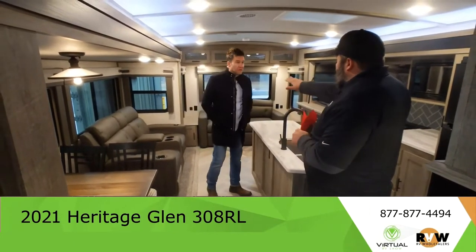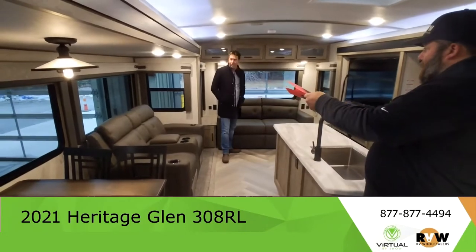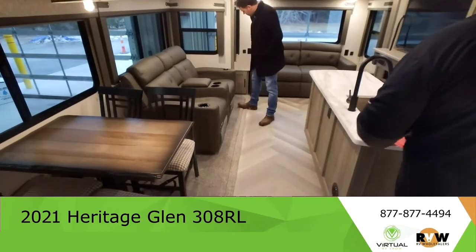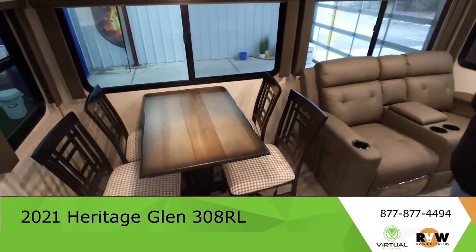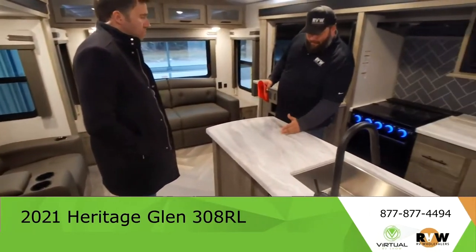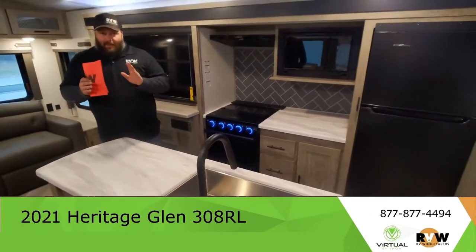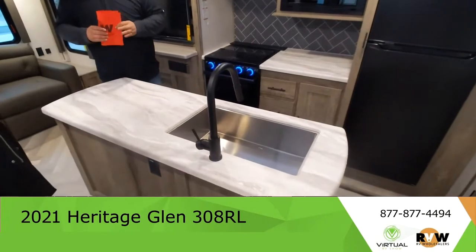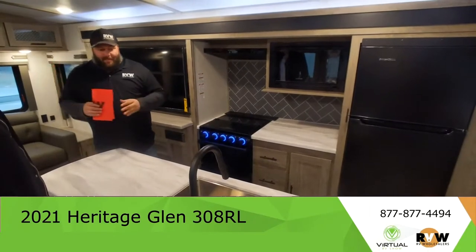Still speaking of windows, you get a huge panoramic window on the back right behind the couch. You get roller shades, your Thomas Payne furniture with the recliners, freestanding table and chairs, and a huge island. An island this size in a travel trailer is a little harder to come by — you're getting almost a whole extra foot. Counter space is sacred in a trailer. It's all about counter space and storage — where are you going to put all your stuff?